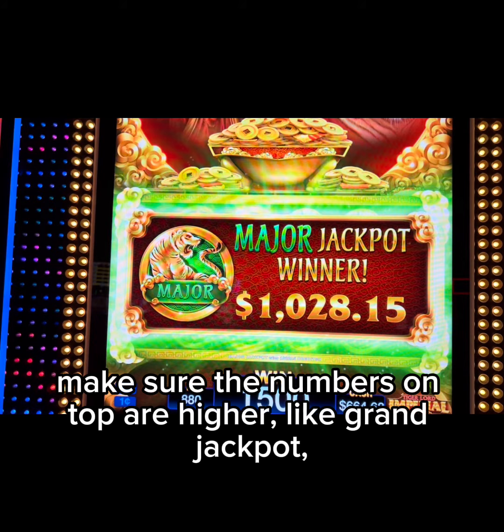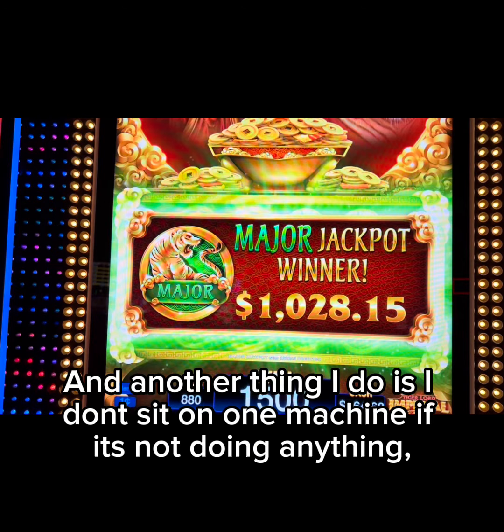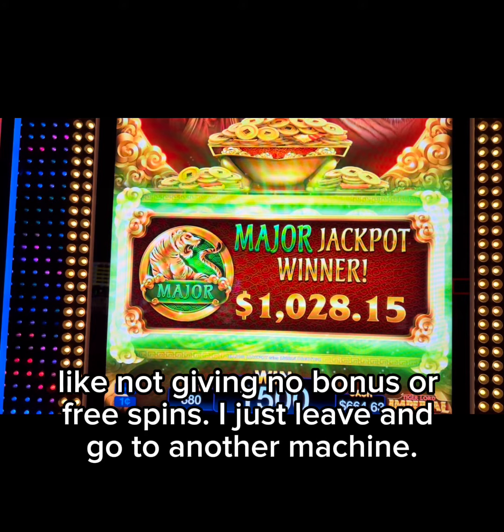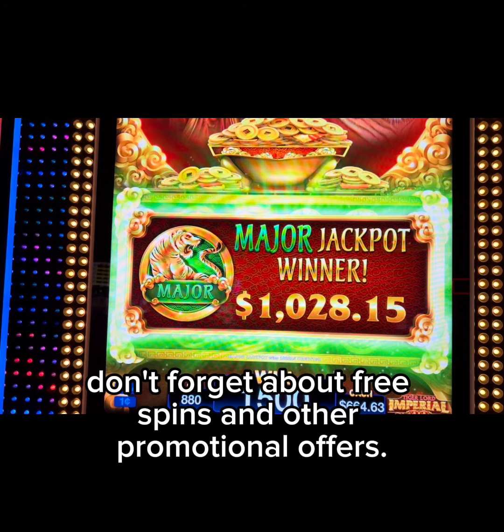What I'm trying to say is: look at the top of the game and make sure the numbers on top are higher, like the grand jackpot and major jackpot. Another thing I do is I don't sit on one machine if it's not doing anything — like not giving any bonuses or free spins. I just leave and go to another machine. It works all the time; I always win when I move around.